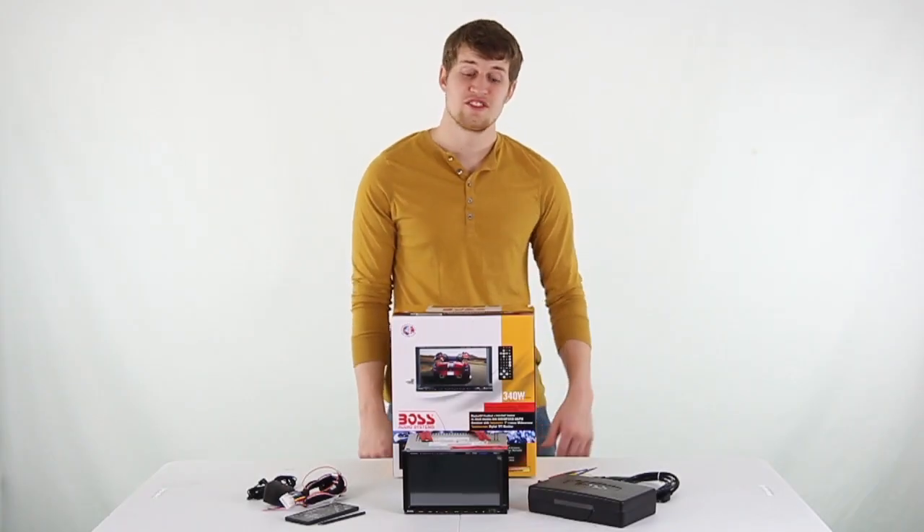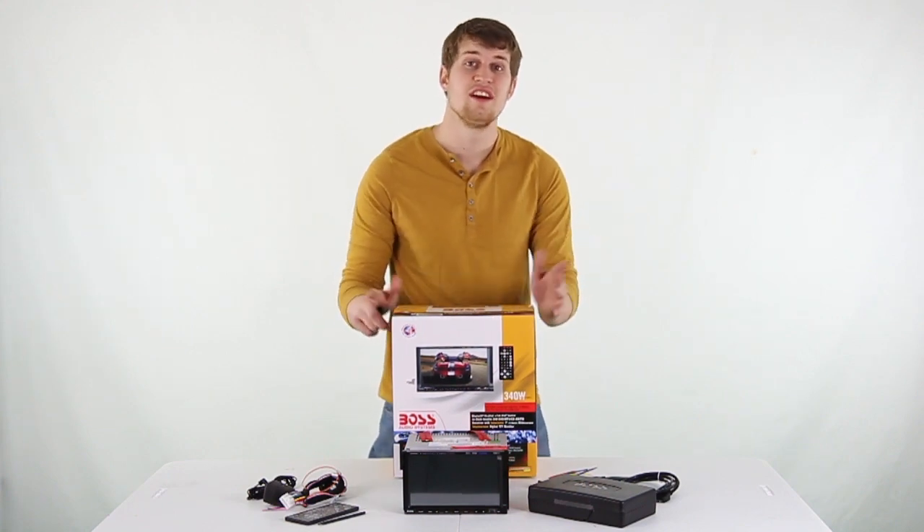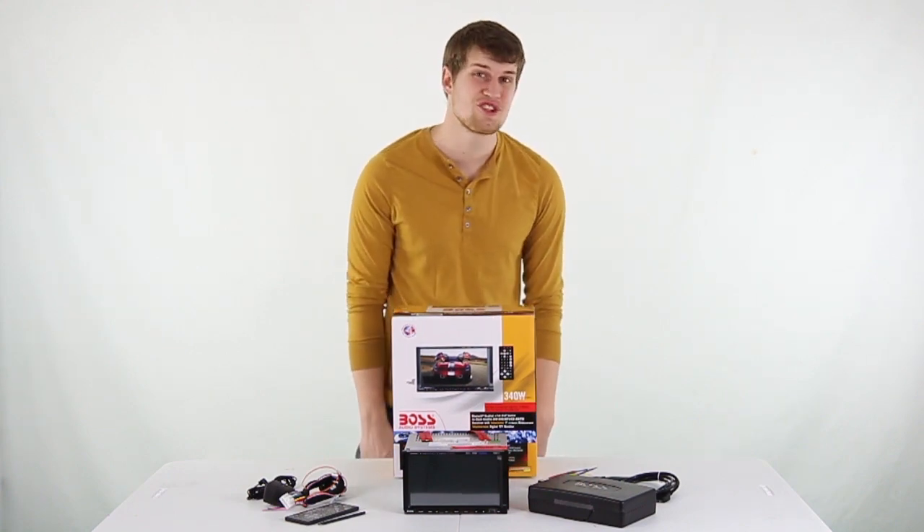We're an authorized Boss Dealer, so you get a 2 year warranty with this car receiver. And as always, we offer fast, free shipping every day.